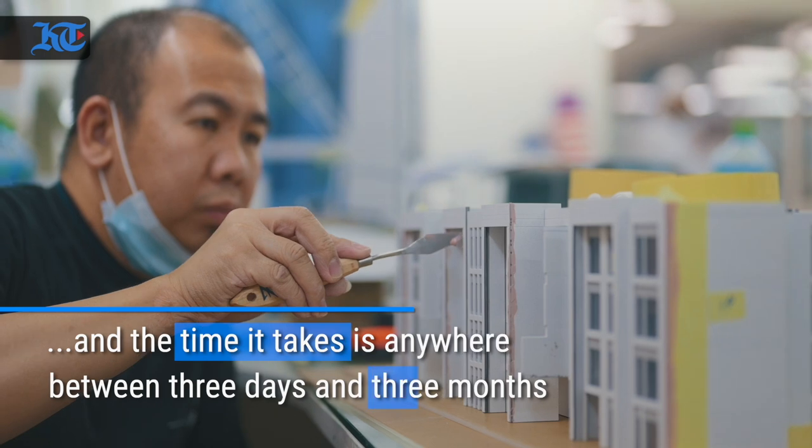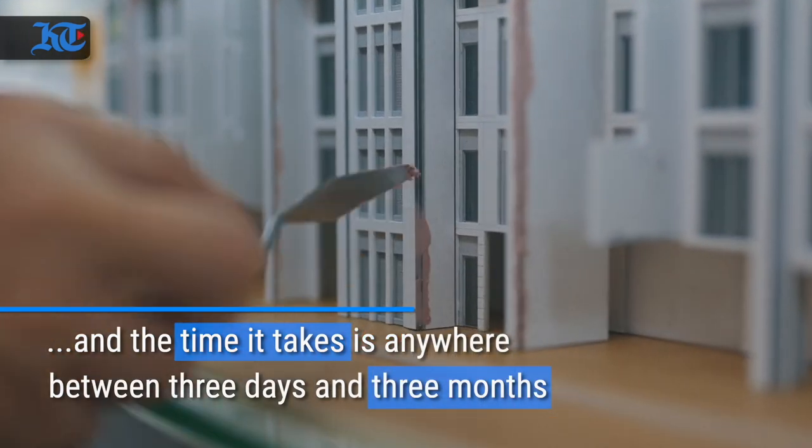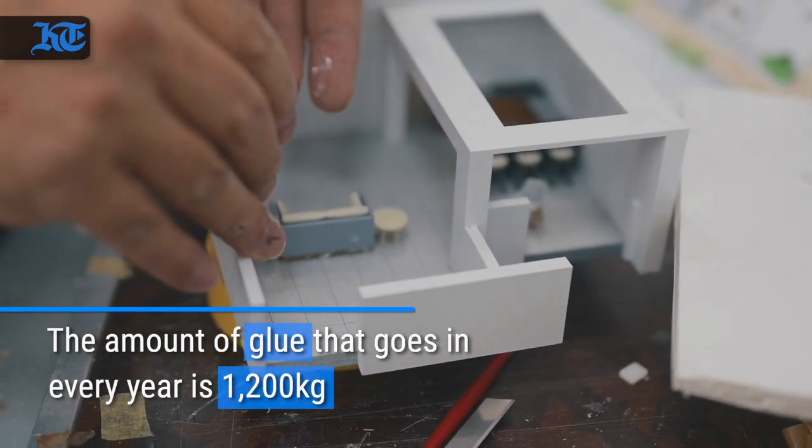A project can take anywhere from three days to three months or four months. The longest project we have worked on is approximately three to four months, but on average a model takes anywhere between four to six weeks.